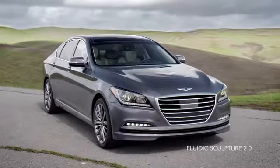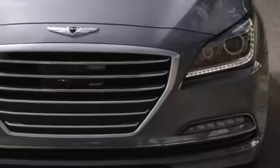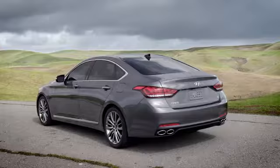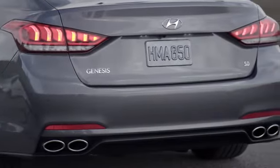The Genesis debuts Fluidic Sculpture 2.0 and makes a bold statement with a confident and distinctive front face, featuring a striking hexagonal grille. The rear design is clean and dynamic, featuring LED lights that wrap around and provide a jewel-like 3D appearance.